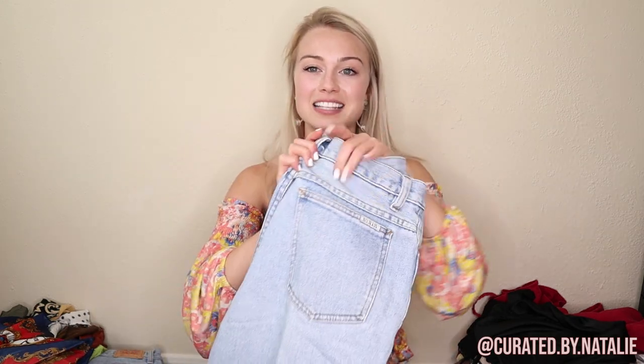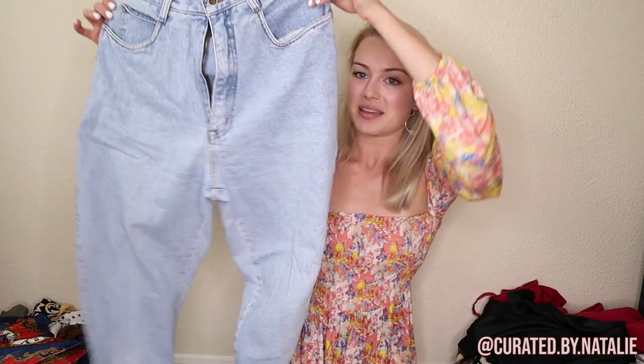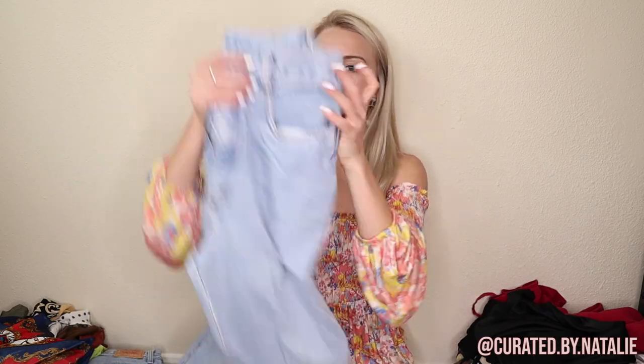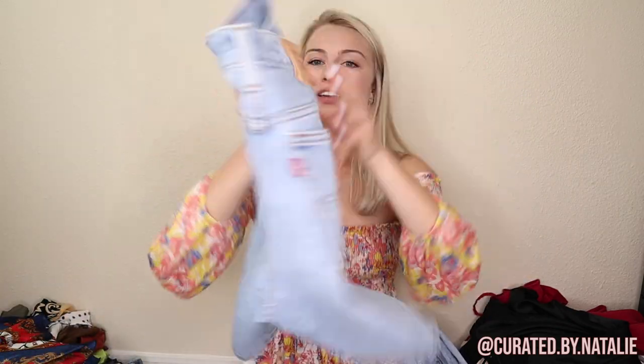I found so much vintage denim in this haul and it's so good. The first pair is these vintage Bill Blass jeans. They are true women's vintage jeans — a lot of times with vintage denim, girls re-wear men's jeans, which is fine, but they don't accommodate women as well in the hips and butt. So finding women's ones is amazing. These are amazing high-rise, size 12 — super fabulous. Then I found vintage 550 women's Levi's shorts. They're a size eight — so cute. Classic Levi's, amazing piece.